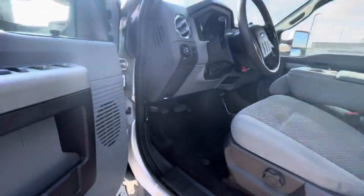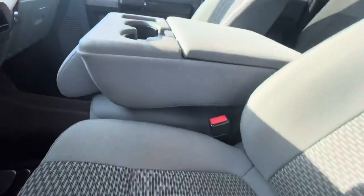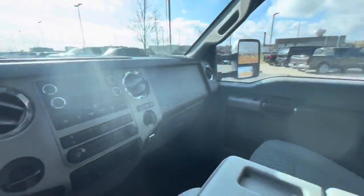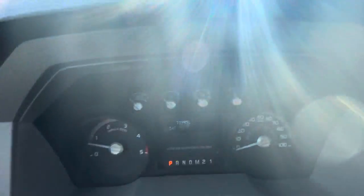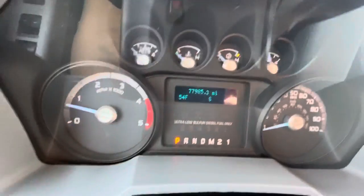Interior-wise, I don't see any rips on the seats or anything like that — looks clean, it's very clean. The cluster doesn't show any lights.